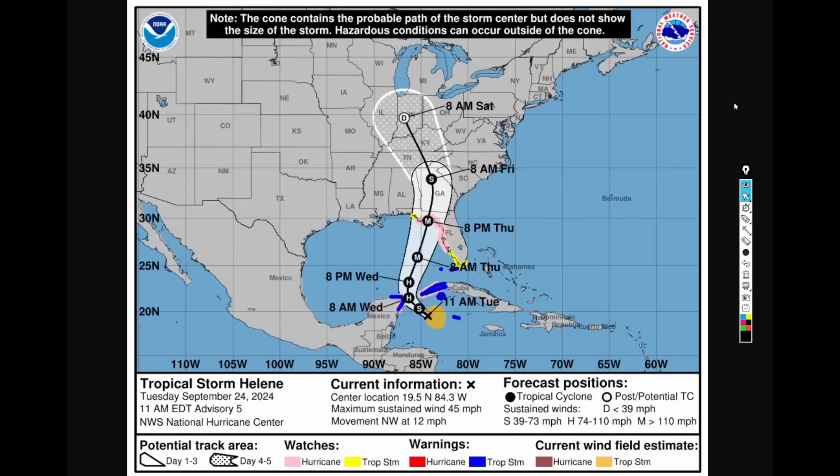Looking at the official forecast from the National Hurricane Center, hurricane watches are now up for Tampa Bay, Florida — a very populated area. St. Petersburg, Steinhatchee, and Panama City, Florida also need to take this seriously. This will certainly be a life-threatening and potentially catastrophic situation as this becomes a major hurricane by Thursday morning, making landfall as a powerful Category 3 — if not Category 4 or stronger — by Thursday night. Hurricane watches and tropical storm warnings are also already posted for the Yucatan Channel, fitting well with the model guidance for early Wednesday morning.